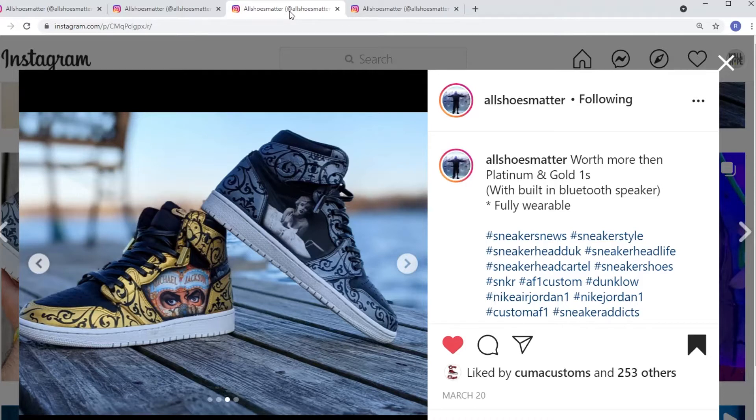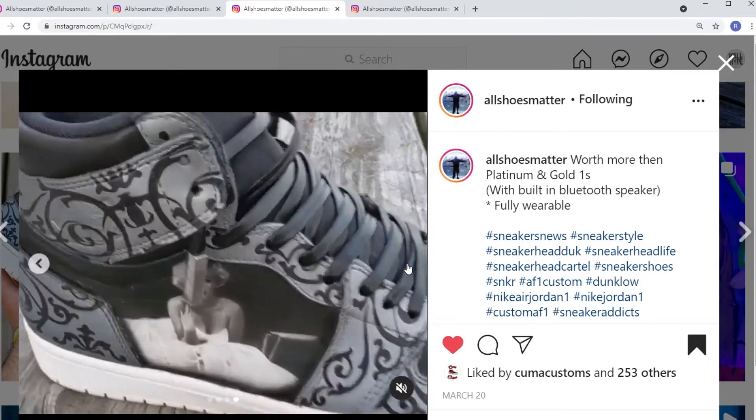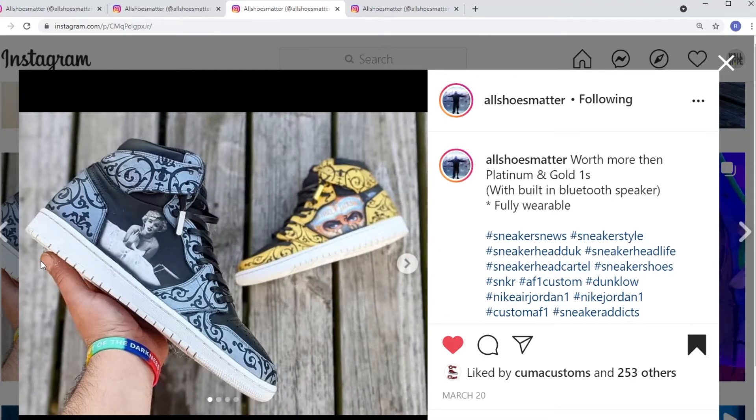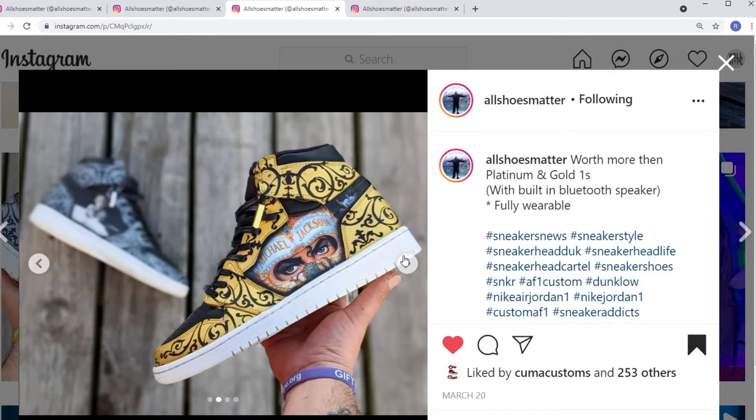This first pair of shoes by All Shoes Matter is a more recent pair, but I must say they're one of my favorites out of his work. It's a portrait of Monroe and Michael Jackson. He knocked it out — he removed the swoosh, which gave a flatter canvas to do the portrait on. The combination of platinum and gold on both shoes, gold for MJ — both iconic figures — I think the shoes serve them well. The art placement, the design, the overall concept.